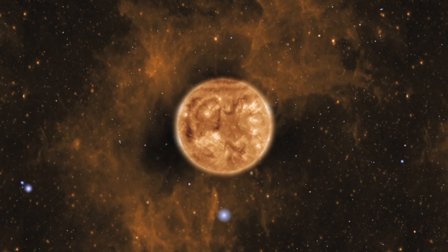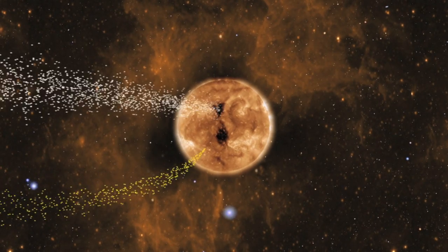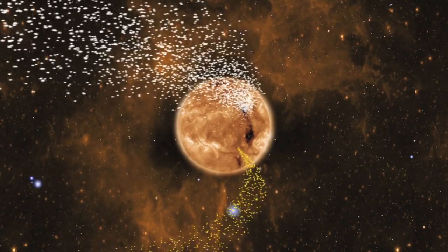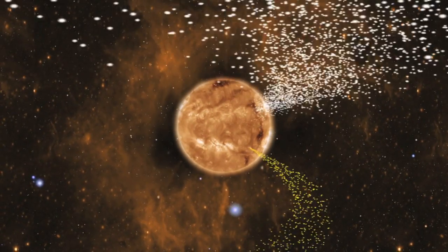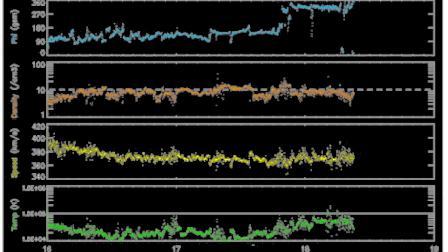A coronal hole is an area where interplanetary magnetic fields stream out into space, allowing fast solar wind to come out much faster than the surrounding areas. That means the faster coronal hole stream inevitably catches up to slower particles out ahead of it, bunching them up like snow on a shovel blade.